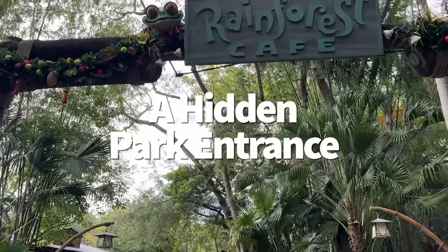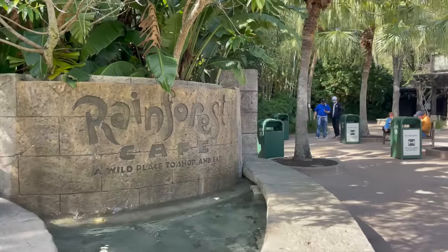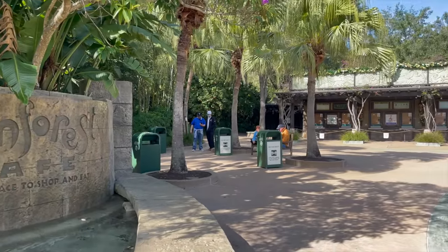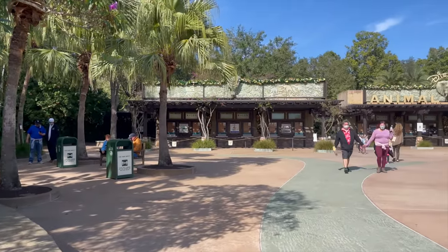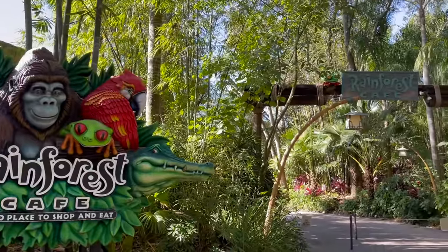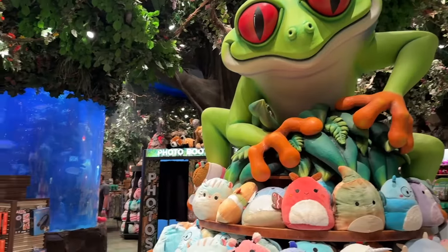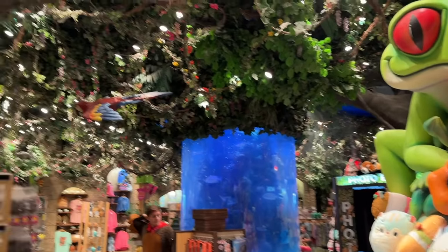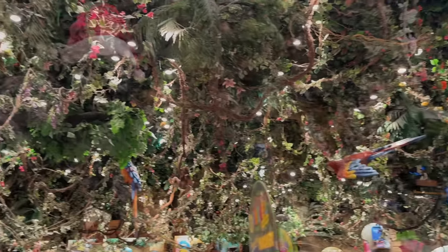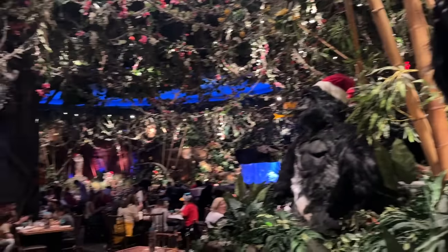Even if you don't dine at the Rainforest Cafe right outside Animal Kingdom's front gates, you may still want to take advantage of its secret park entrance. You still need to go through the main security check area, and you still need a legit park ticket to get into Animal Kingdom, but if the lines are really long to scan in, you can go through the Rainforest Cafe's gift shop and find a secret park entrance. You're going to find way fewer crowds, especially in the morning.